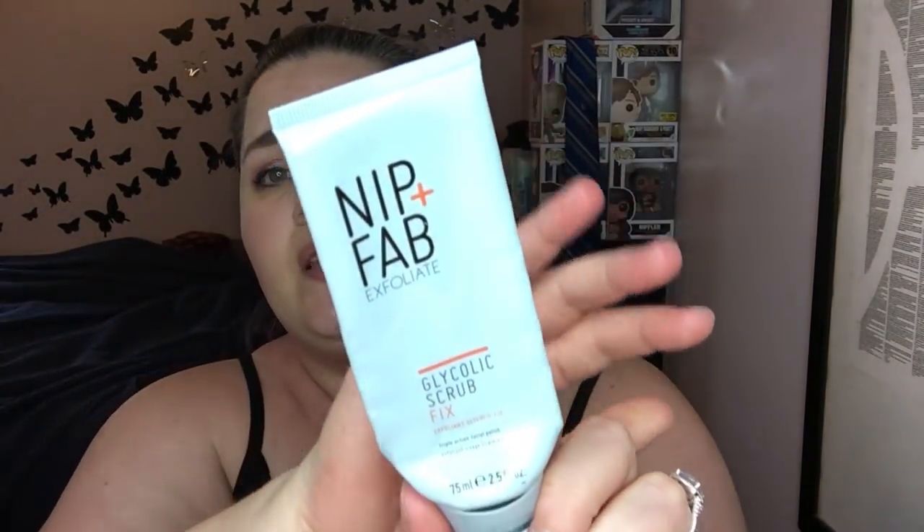I used up the NIP+FAB Exfoliate Glycolic Scrub Fix — this is a great scrub for your face. I really like it. I'm currently using a little tiny one from Bath and Body Works and I will repurchase this.